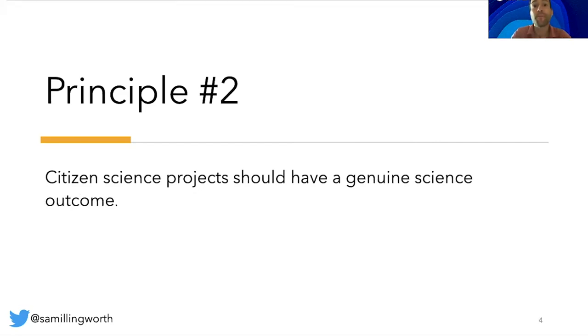Principle number two: citizen science projects should have a genuine science outcome, for example answering a research question or informing conservation action, management decisions or environmental policy. This might at first appear to be quite constrictive, because a group in the educational sector may want to do something aspirational that doesn't necessarily have a scientific question at its core. However, in this instance the intended outcome could be reframed as a measurable objective — for example, increasing participation in scientific activities amongst a specific audience.